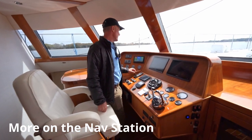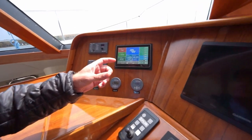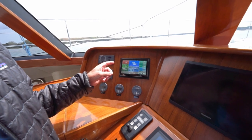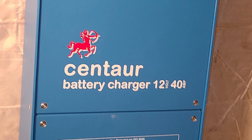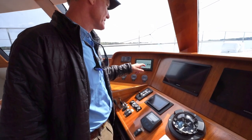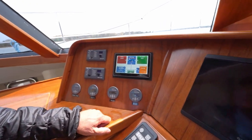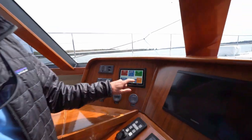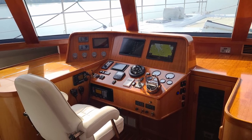Here we have a Victron energy display. This shows a number of different things — we're showing the AC loads, the charging coming in on the solar panels. We're also able to see fuel tanks, fresh water tanks, and a number of displays here. It shows the power moving through the DC bank from the solar chargers into the battery bank, and we have a number of different ways to view this. Very, very nice upgrade.